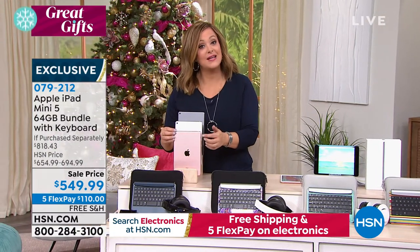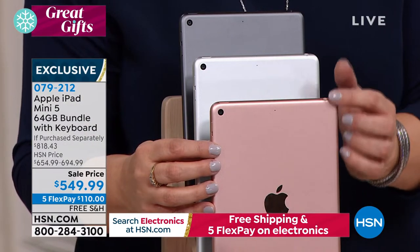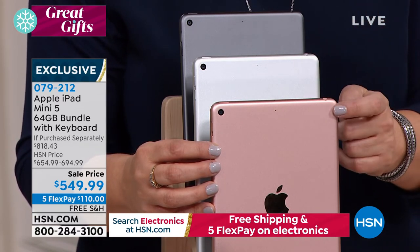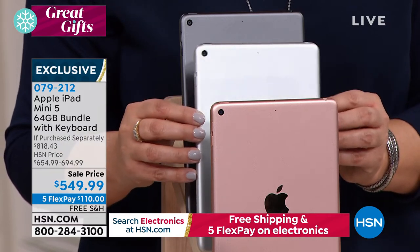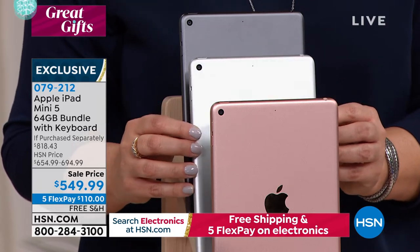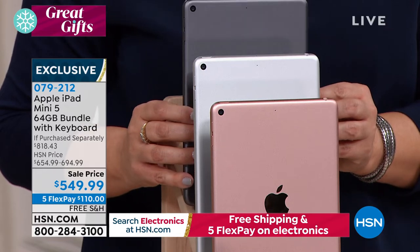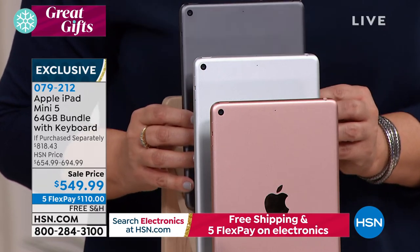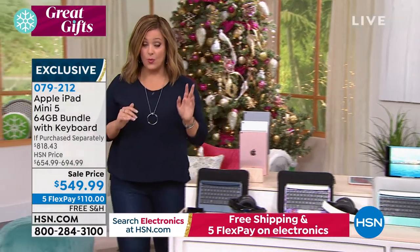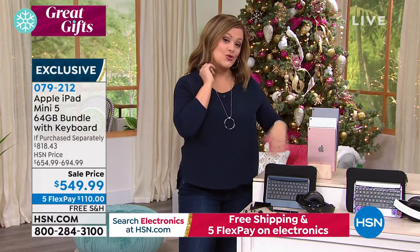Choose your tablet color — Apple's version of gold is like a rose gold, Apple calls it gold. About 100 left in gold, super limited. Silver is where we have the most quantities. Space gray down to final 75. After you choose your tablet color — these are the 64-gigabyte tablets, which with Apple are not expandable, so keep that in mind — you choose your accessories bundle. You get the keyboard, the neoprene case, DJ-style headphones, earbuds, stand, stylus, and polishing cloth. 079212 is your item number, exclusive bundle to HSN.